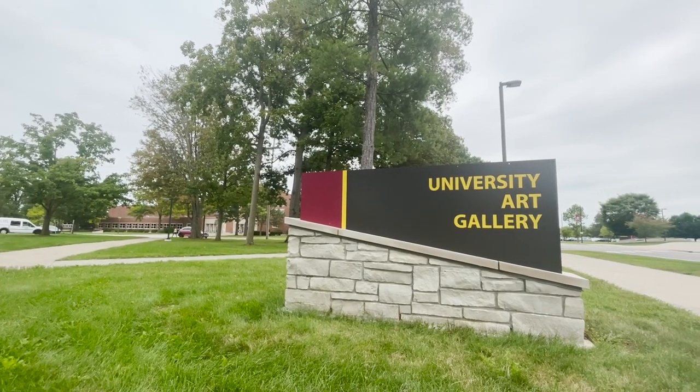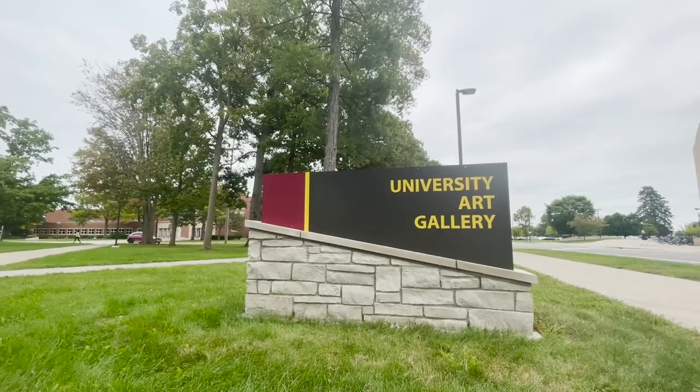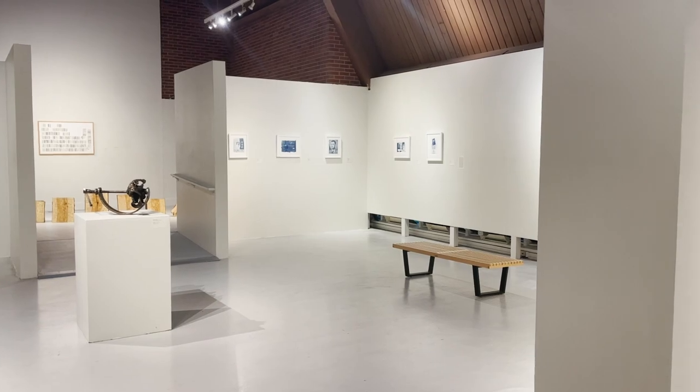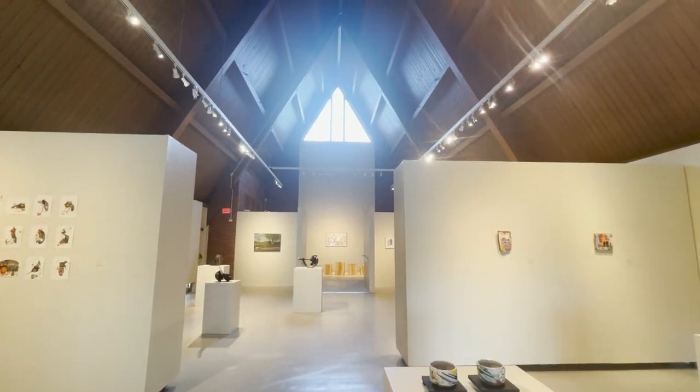The Central Michigan University Art Gallery, located in the heart of campus next to the University Center, is a gallery that showcases student, staff, and faculty artwork all semester long. The gallery is free of charge and open to anybody that lives in Mount Pleasant or attends Central Michigan.